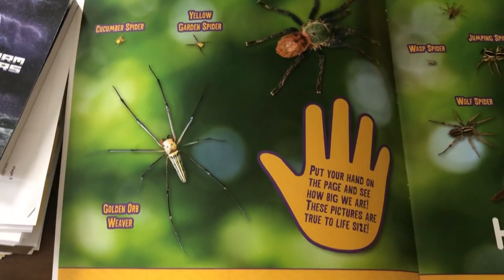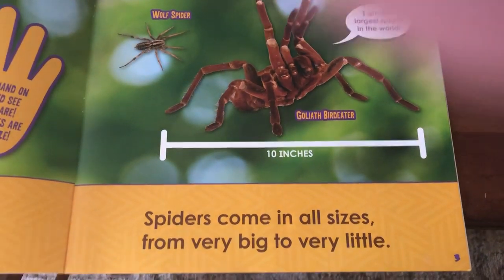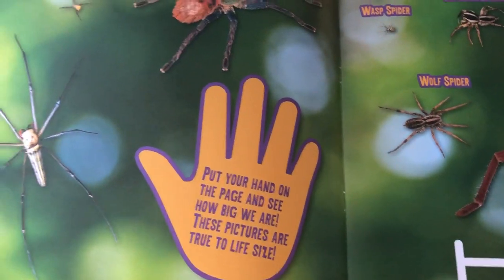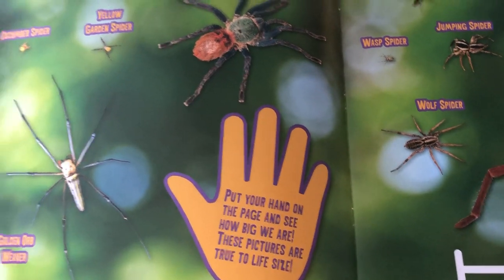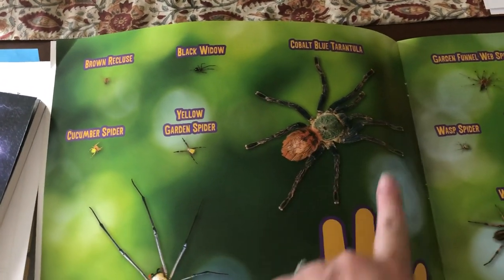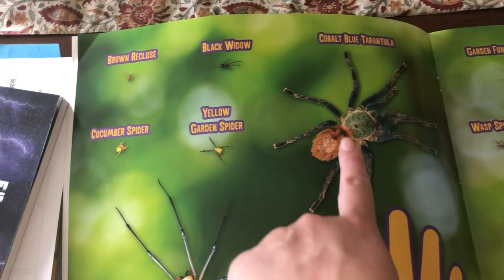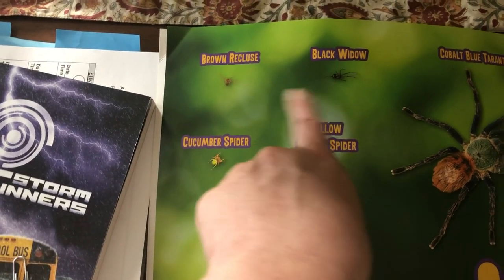These are spiders. Spiders come in all sizes, from very big to very little. It says here, if you put your hand on this page, you can see how big they are because these pictures are true-to-life size. So these are actually the sizes of the spiders. You can see some are really little and some are really big. This is the cobalt blue tarantula, the black widow, and the brown recluse — which are the two poisonous ones — are actually pretty tiny.